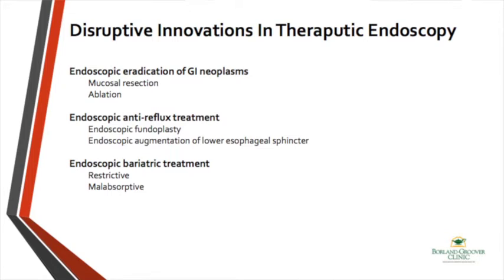So what are the three major areas that I see as innovative and changing in the landscape of therapeutic endoscopy? They include eradication of GI neoplasms, anti-reflux treatments, and bariatrics. I wanted to go over them with you and bring you up to date.